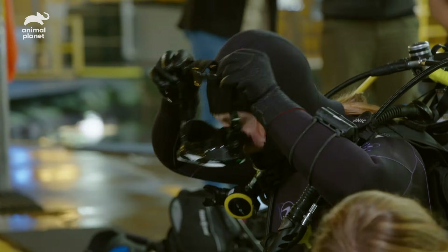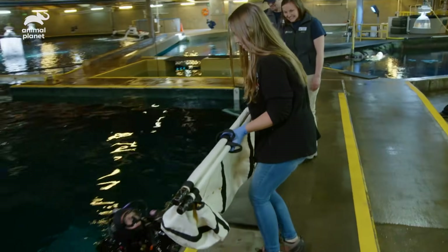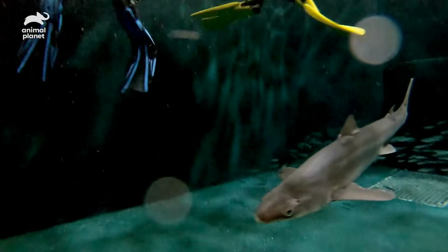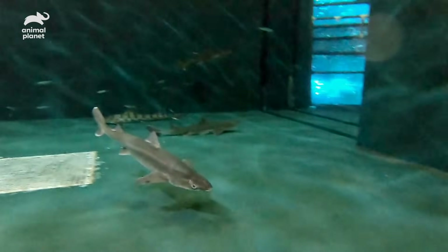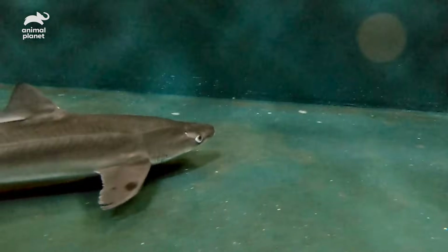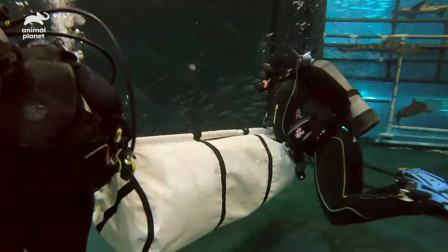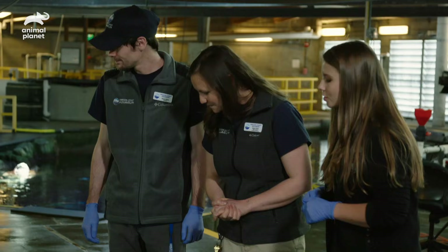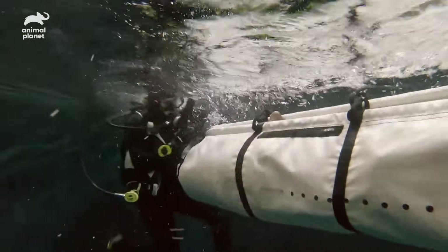Our first step is getting Dottie from her quarantine area — it can definitely be difficult depending on the demeanor of the shark. Here we go, I'm going to go really slowly. Our amazing team here is so extraordinary because they know the sharks' behaviors. They're going to watch Dottie and see what her swimming pattern is until they're able to get that sling around her, pull her out, and get her to her holding area. Wow, that was so incredibly fast — well done, successful!